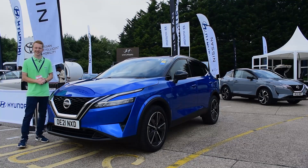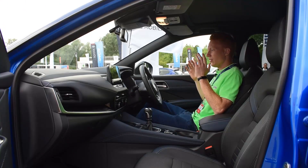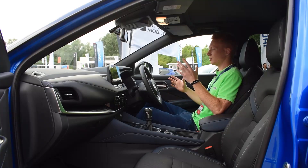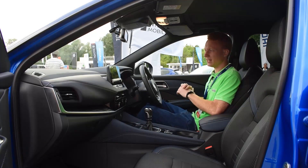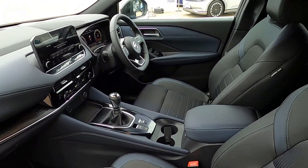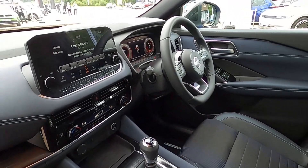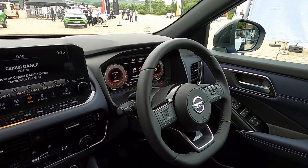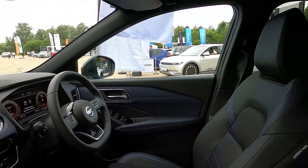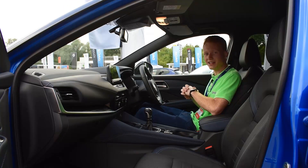At the front, this new Qashqai looks a lot better than the old one. The old interior looked a bit outdated - it didn't look very exciting - but this interior looks so much more uplifting and brighter. You've got a large touchscreen infotainment system and a digital instrument cluster. It really does look very nice, so let's give it a test drive.